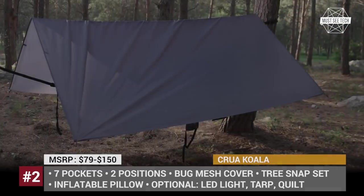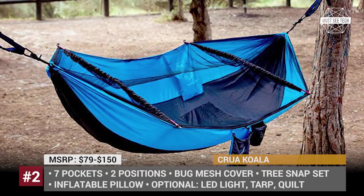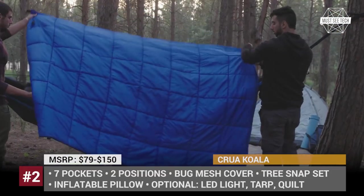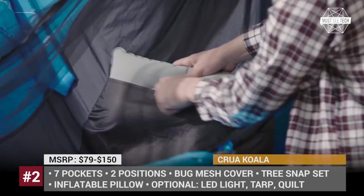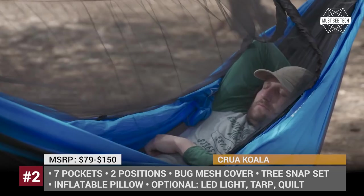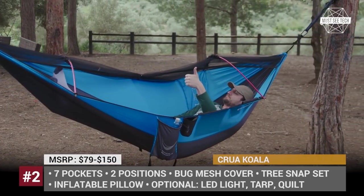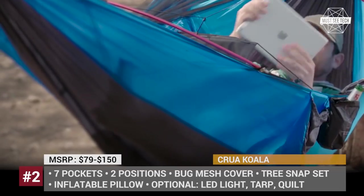Made with the use of the highest quality fabrics, it is cozy on the inside and waterproof on the outside. The Koala can be used in sitting and sleeping positions and set up in a matter of minutes. There are 7 pockets, each designed to hold a special item — for example, a beer holder and a foam pocket. The back mesh and a pillow are included in the standard package, but tarp, kilt, and LED lights will cost you extra.